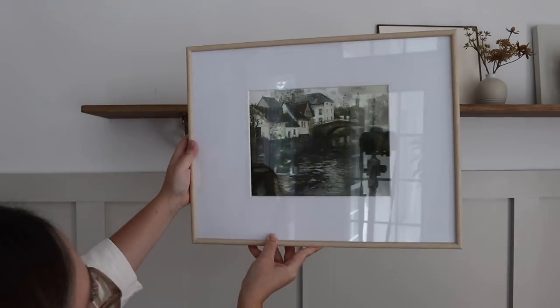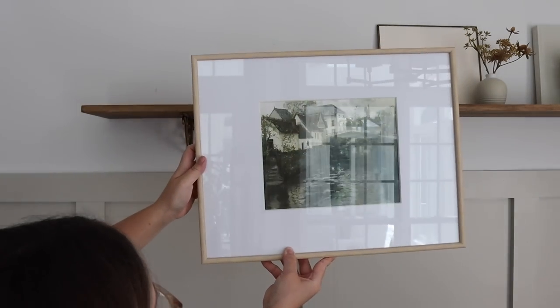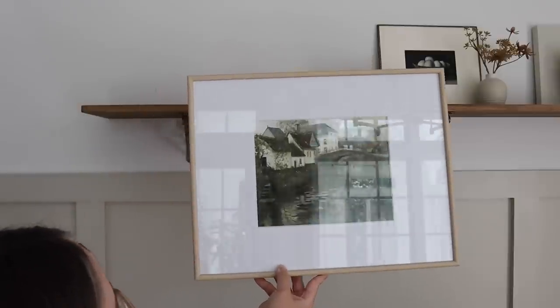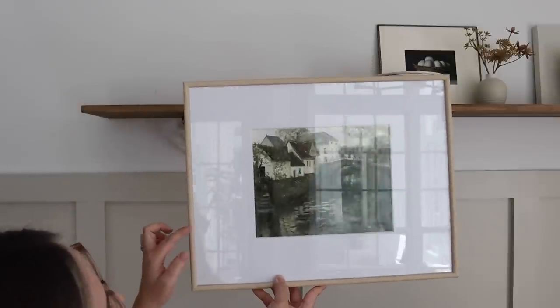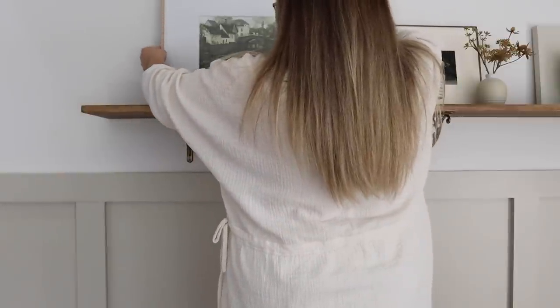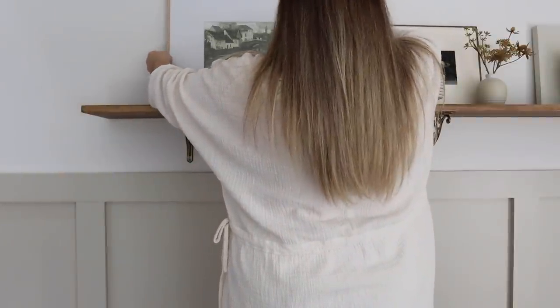The only downfall I'll say about this frame — because I really love it and I own it in a lot of different sizes — is that the glass is actually not removable, unlike most picture frames, so unfortunately we are still going to get the glare with this one.